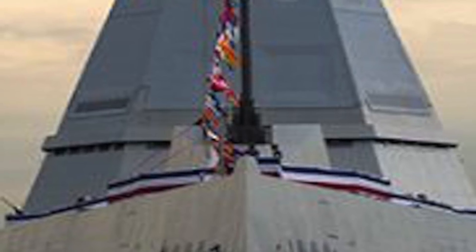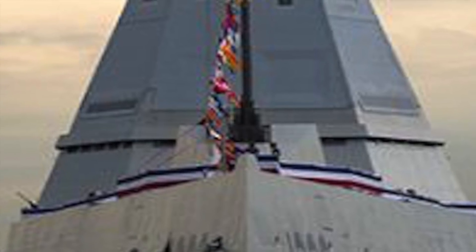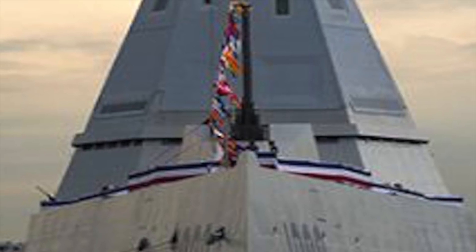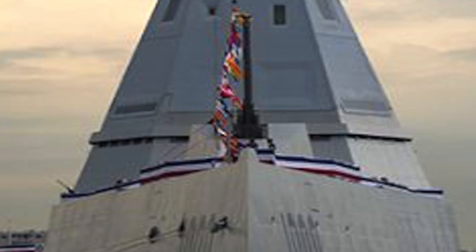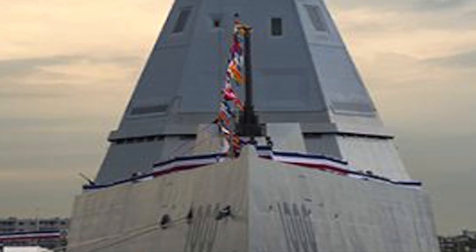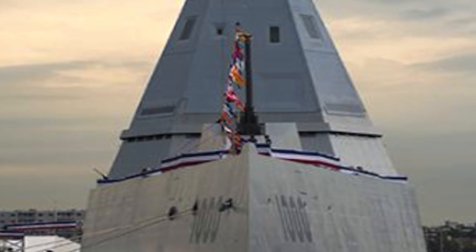The Zumwalt-class destroyer is a class of United States Navy guided missile destroyers designed as multi-mission stealth ships with a focus on land attack. The class has a low radar cross section because of design elements like a wave-piercing tumblehome hull form whose sides slope inward above the waterline. The lead ship is named Zumwalt for Admiral Elmo Zumwalt and carries the hull number DDG-1000.